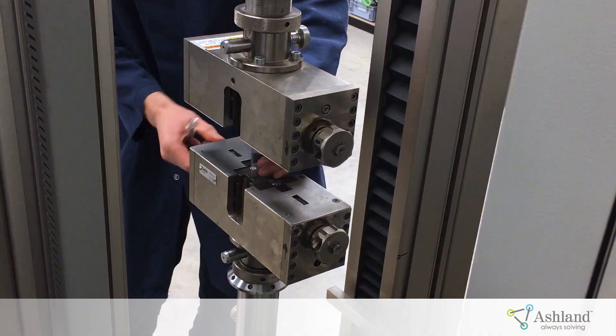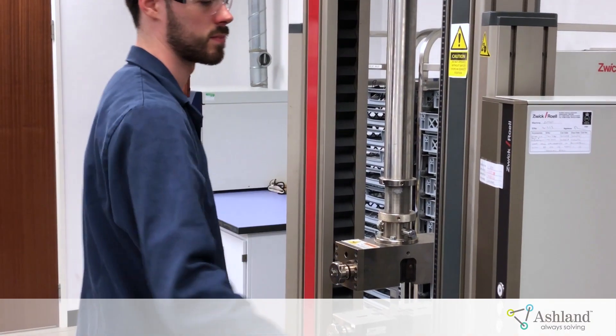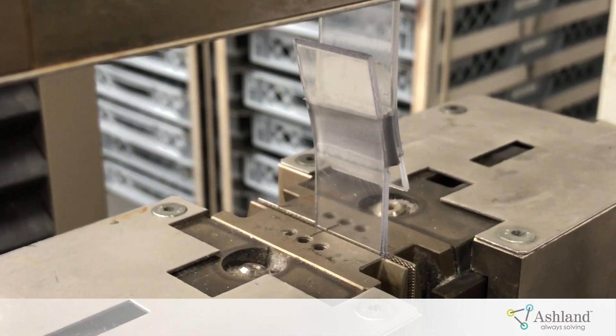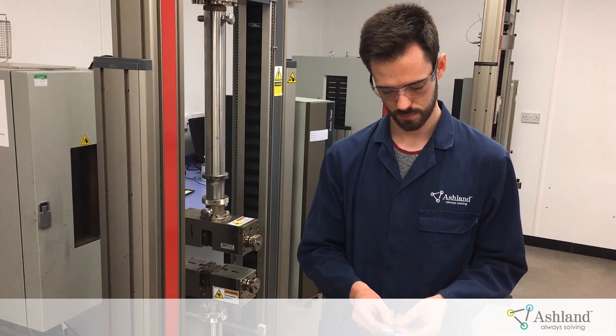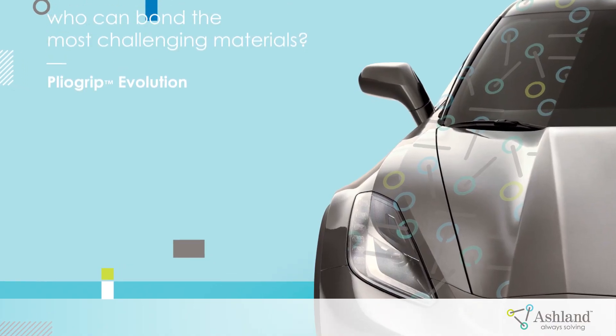What we saw in the market over time was a shift towards requiring a more semi-structural adhesive with a more balanced mechanical profile over a broad temperature range. And to respond to this market need, our UK team of scientists launched PlyoGrip Evolution.